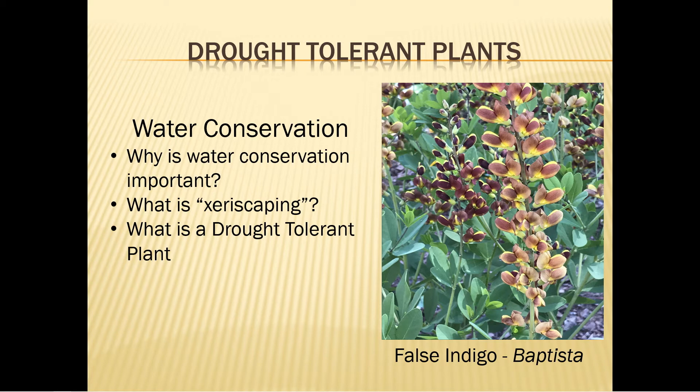Remember, a plant that is labeled drought tolerant does not mean that plant prefers hot dry weather or that it will not be affected by long periods of dry weather. What it does mean is that plant should be able to survive a moderate period of limited moisture once it is established.